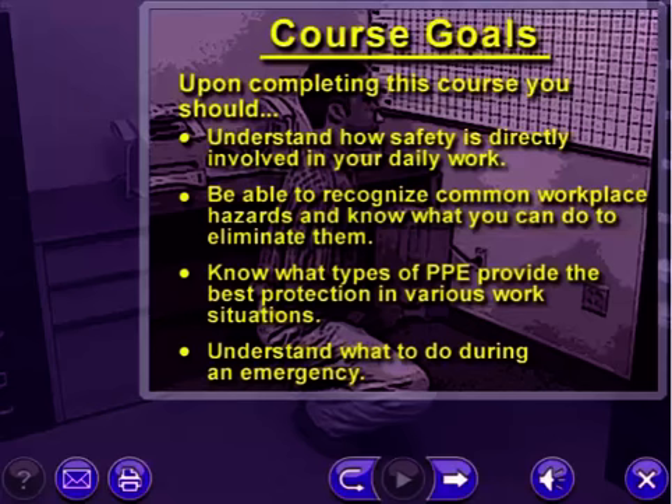Upon completing this course, you should understand how safety is directly involved in your daily work, be able to recognize common workplace hazards and know what you can do to eliminate them, know what types of PPE provide the best protection in various work situations, and understand what to do during an emergency.